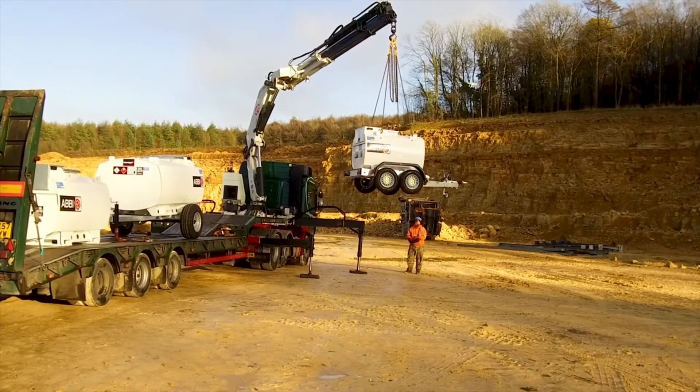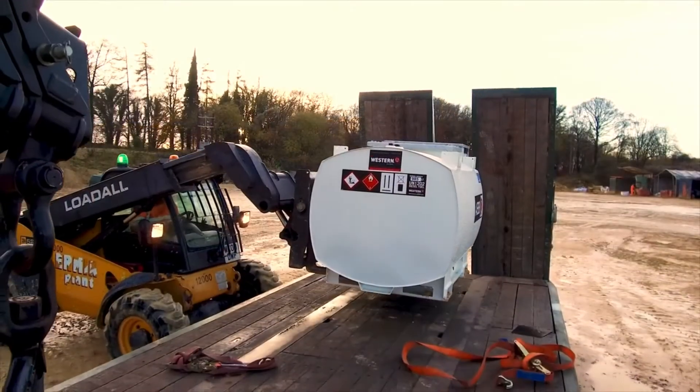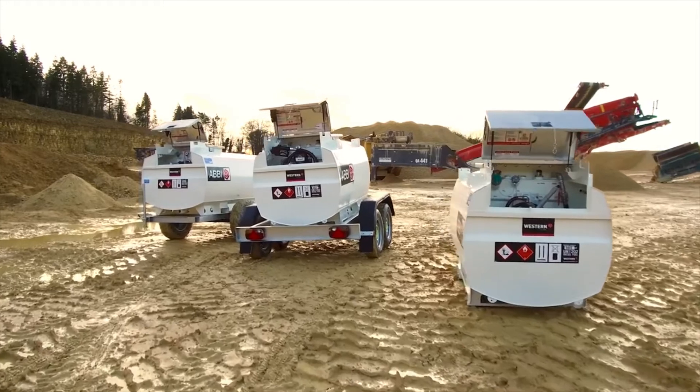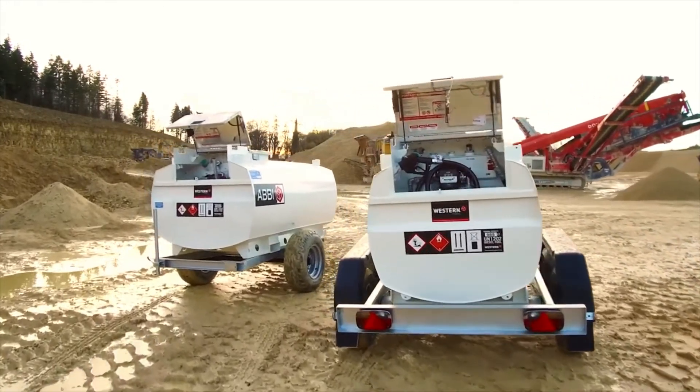For logistically challenging sites, the Abbey can be safely lifted by crane or forklift. The Abbey is available in three sizes, with capacities from 958 to 2,900 litres.